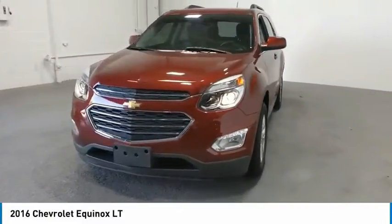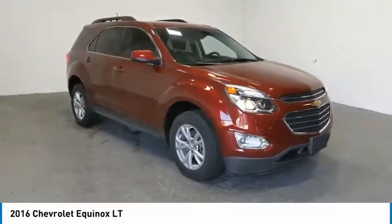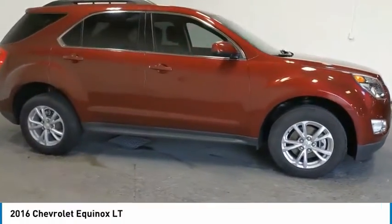Take a ride in the 2016 Equinox. Fuel efficiency, safety, and value equals the Chevy Equinox.